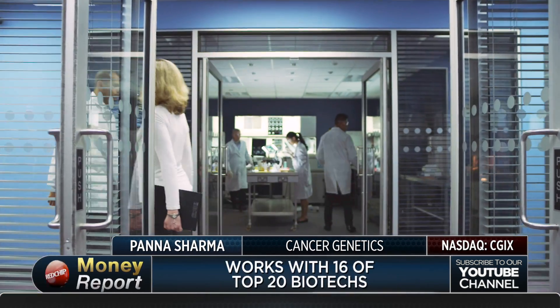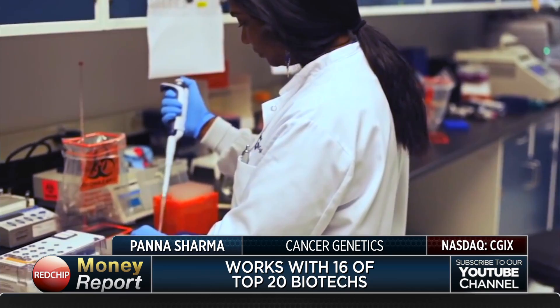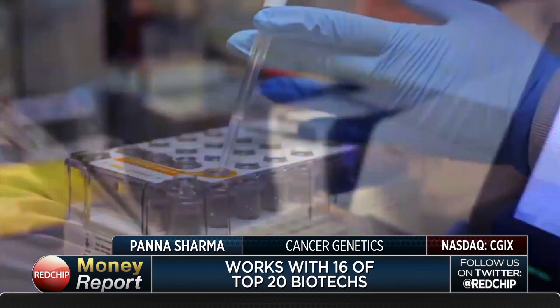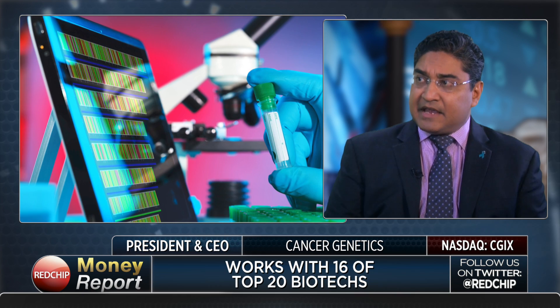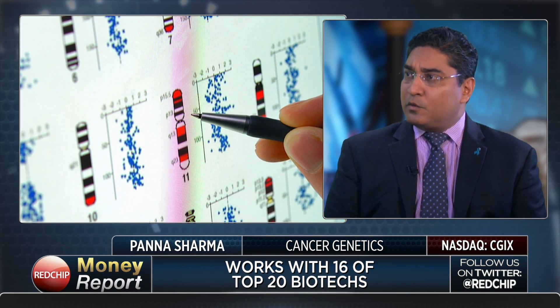That's about a third of our business today. About two thirds of our business is helping big biotech and pharma companies globally — helping them develop new tests that will help their drugs get to market faster, or helping them with their clinical trials where we're providing all the genomic and biomarker testing to help stratify patients and determine the effectiveness of that drug. Today we're working with 8 out of the top 10 and nearly 16 out of the top 20 biotech and pharma companies around the world, and that's about two thirds of our revenue.